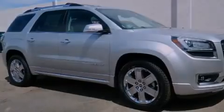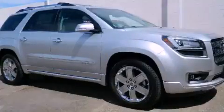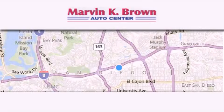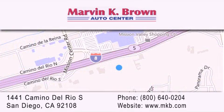We hope you found this video informative. Please contact us today. Thank you for considering Marvin K. Brown for your next new or used vehicle. We have been serving the San Diego area for over 60 years. Why take a risk and buy your new or pre-owned vehicle anywhere else? Our dealership is conveniently located at 1441 Camino del Rio South in San Diego. We look forward to serving you.